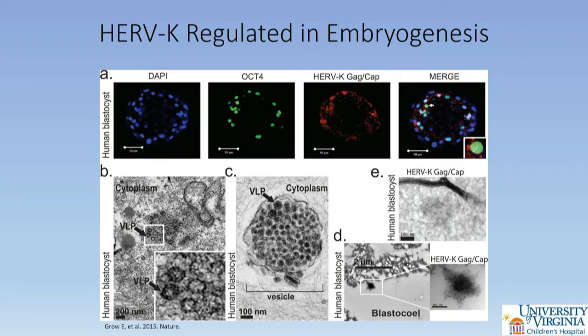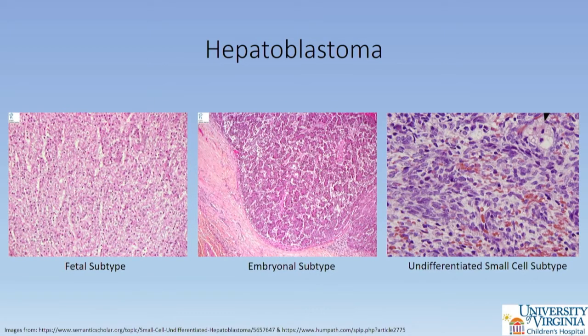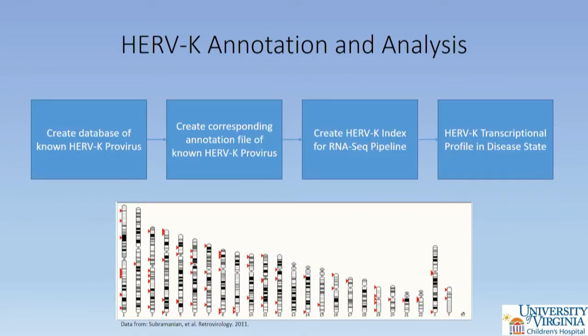HERV-K expression has been well-described in embryogenesis, with viral-like particles observed by electron microscopy in the human blastocyst. HERV-K transcription is progressively silenced through epigenetic modifications as somatic differentiation progresses during fetal development. Our central hypothesis: since HERV-K is expressed during embryogenesis and progressively silenced during somatic differentiation, HERV-K may continue to be expressed in fetal tumors that fail to differentiate. Hepatoblastoma, the most common pediatric malignant tumor, arises from a failure of differentiation of hepatocytes and may fit this hypothesis regarding persistent expression of HERV-K, particularly in undifferentiated tumors.